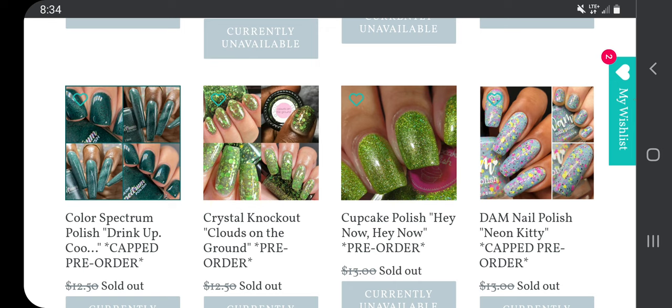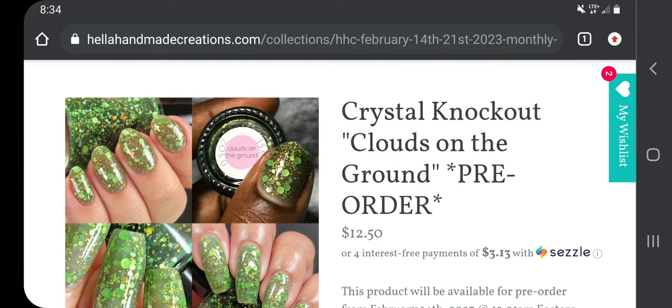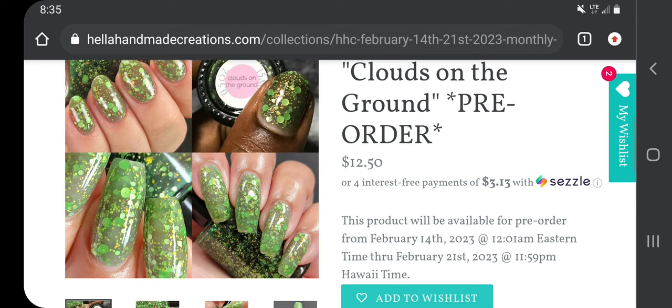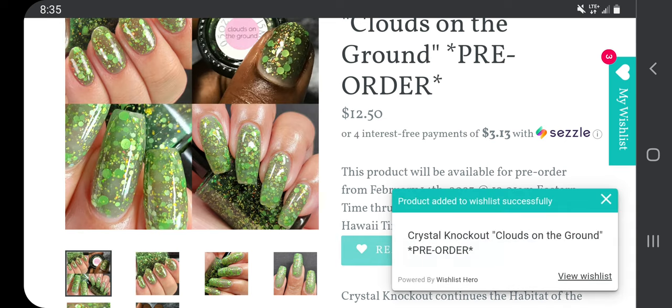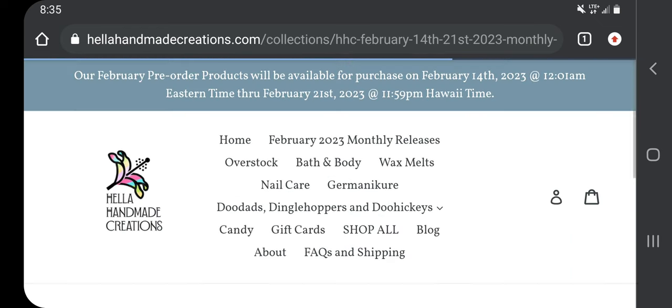These kind of look very similar — Crystal Knockout and Cupcake Polish. Crystal Knockout 'Clouds on the Ground,' $12.50 with no cap. Crystal Knockout continues the habit-of-the-cat series with 'Clouds on the Ground,' featuring a dark emerald jelly base with matte green glitter in various shapes and sizes and iridescent color-shifting flakies in copper, gold, and green, inspired by the elusive beauty of the cloud leopard in its jungle home. I love green and I don't have anything quite like that, so I'm going to add it.